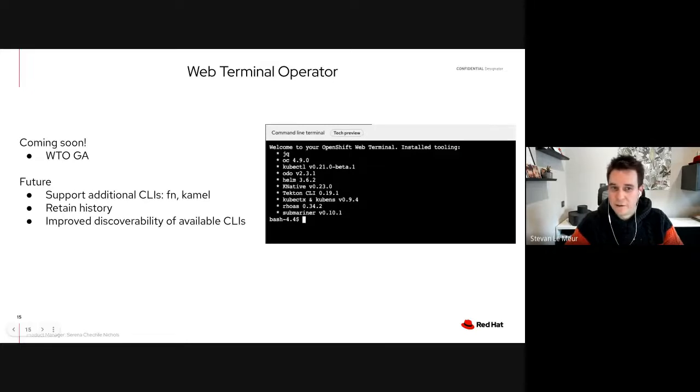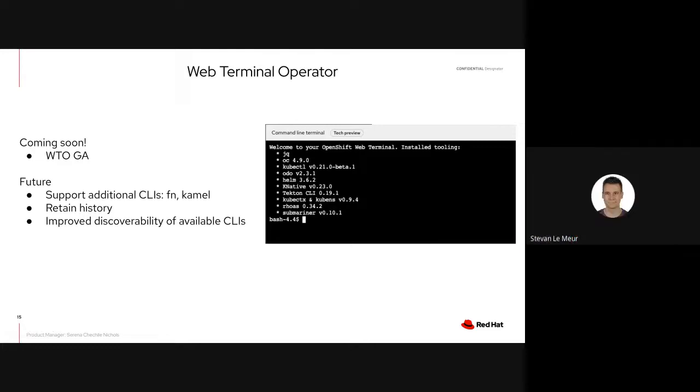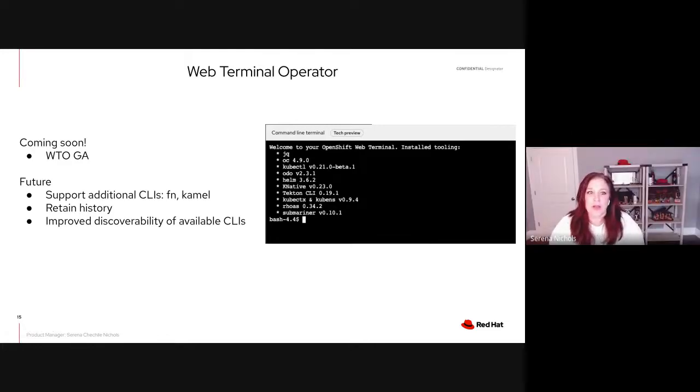Back to Serena on the Web Terminal Operator. Currently still at Dev Preview, this feature provides a command line terminal inside the OpenShift console. It was released a couple of releases ago and we're going to be coming GA very soon. Over the next year we're also investigating enhancements including: supporting additional CLIs in the terminal such as Helm and kubectl; retaining history within the terminal so that if it times out or you close and reopen it within a single session your history is retained; supporting multiple tabs within the terminal; and improved discoverability of the available CLIs.